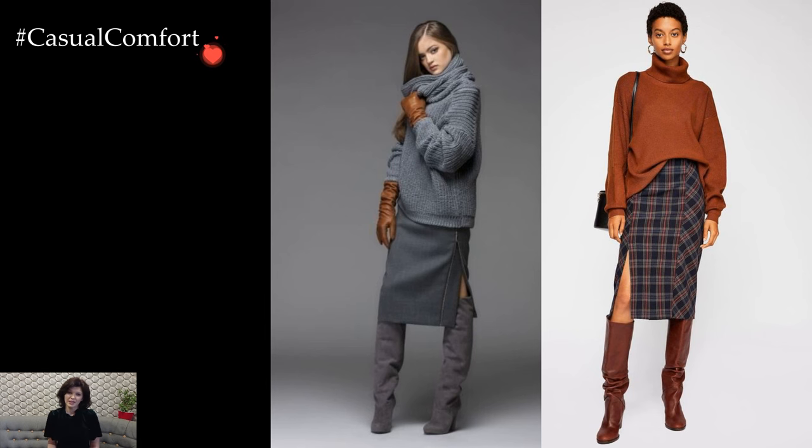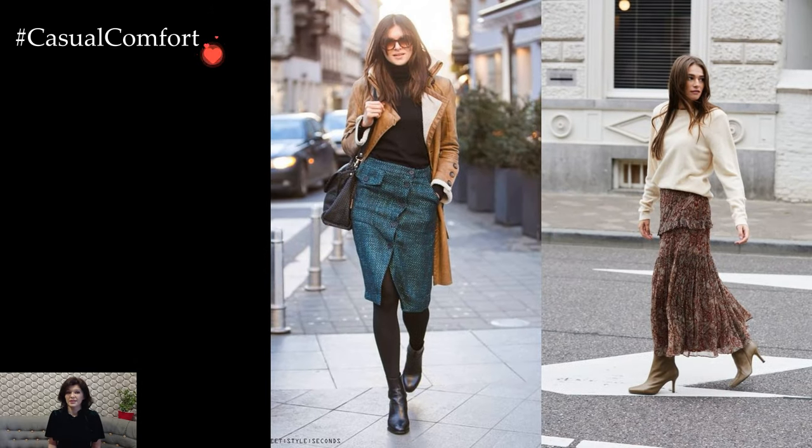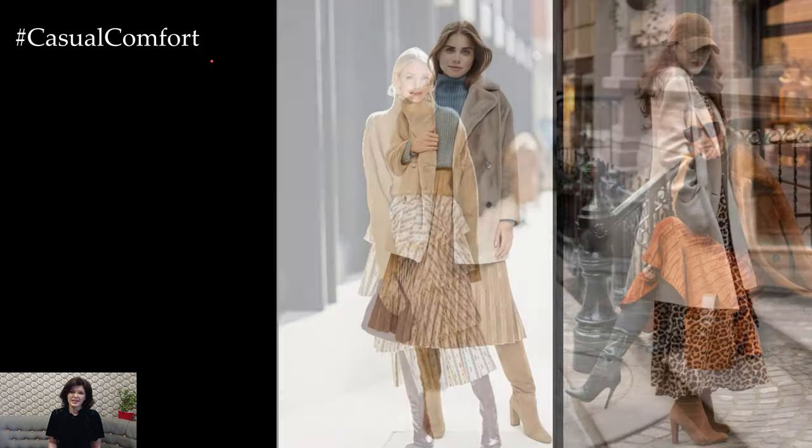Accessorizing becomes even more crucial during the winter months. A chunky knit beanie, a pair of leather gloves, and a stylish scarf not only keep you warm but also add flair to your outfit. Consider experimenting with different textures and colors to create a visually dynamic ensemble.